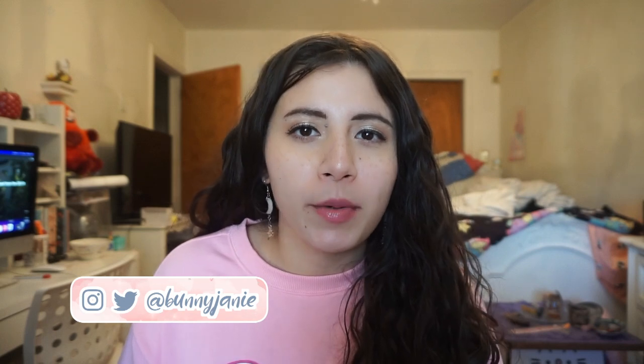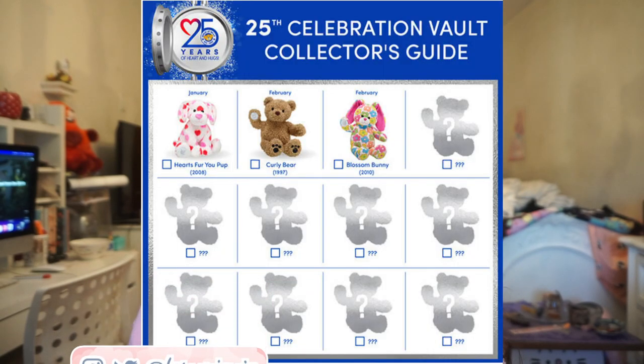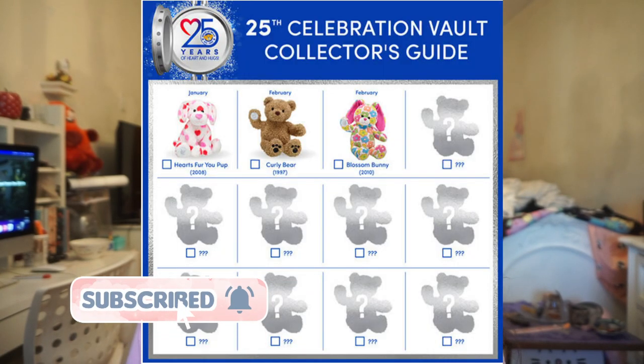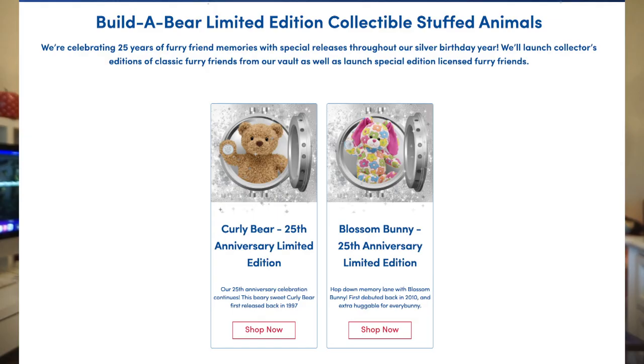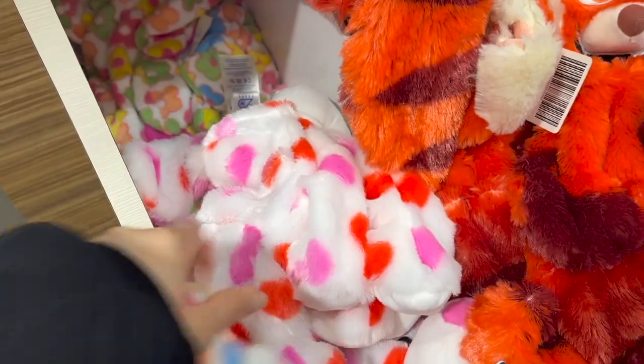Today we're talking about Build-A-Bear. They have a 25th anniversary collection that they're going to be doing throughout the year, where they re-release some old designs in celebration of 25 years of being in the business. I'm a little bit confused because I look at their chart and there are two bears for February and we are currently at the end of March, so I'm not sure if they're going to be releasing a March bear. We're starting off with January, which is this one right here.